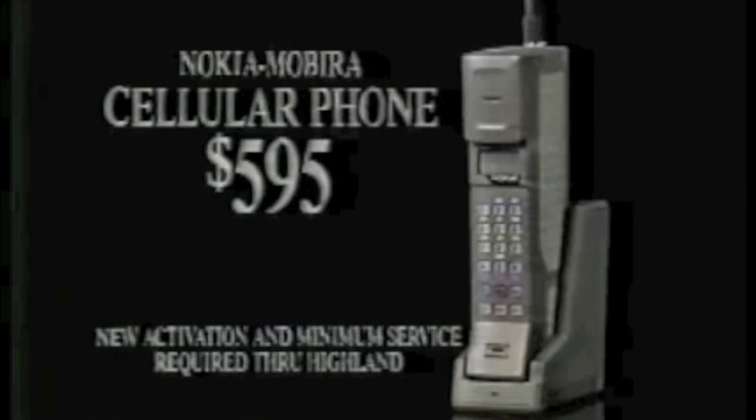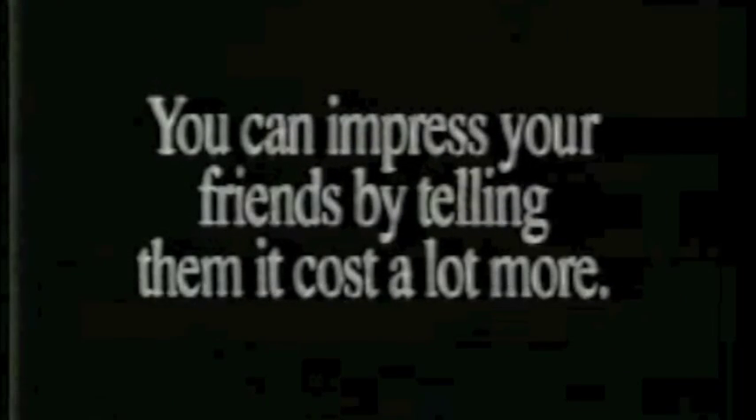Two great reasons to come to Highland Superstores by Saturday. One, this Nokia Movera portable cellular phone is just $595. Two, you can impress your friends by telling them it costs a lot more.